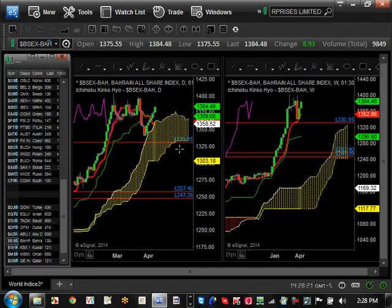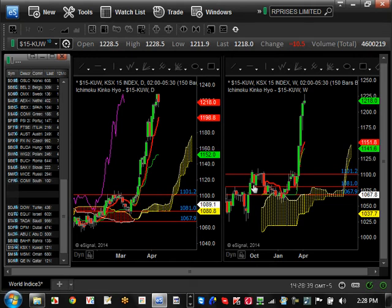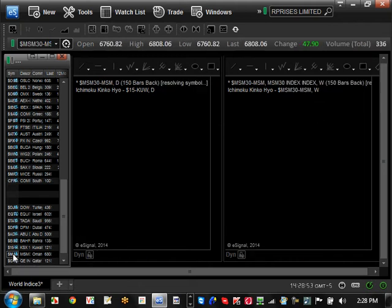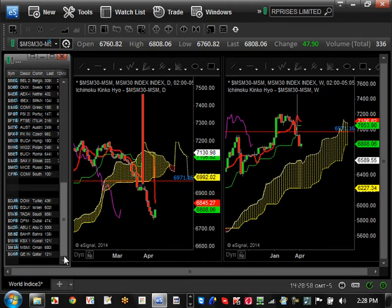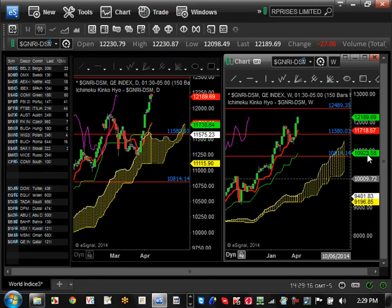Bahrain is bullish trending too — a little weaker compared to Saudi Arabia and Dubai, but still very strong. Support is $1,330 and resistance is about $1,400. Kuwait broke resistance at $1,101 and hasn't looked back since — it broke out with vengeance and has gone up drastically, now bullish trending on both daily and weekly. Oman is one of the weakest of the Middle East countries — not looking strong bullish at all and looks like it's trying to go for a major pullback. Qatar is strong and trying to get to resistance at $12,489.